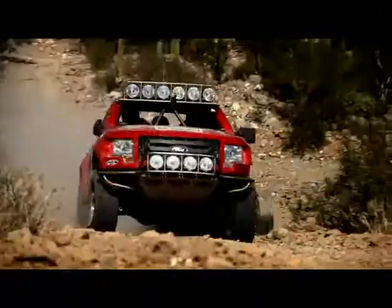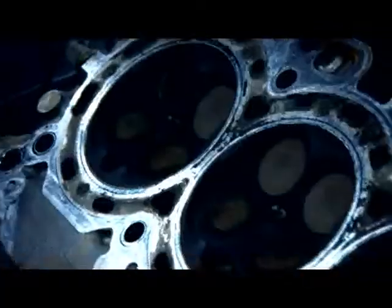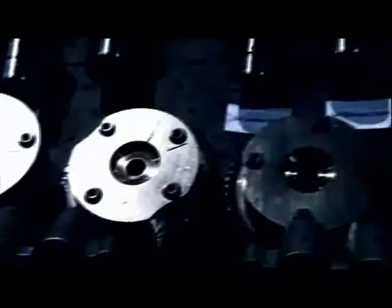150,000 miles on the dyno, four additional torture episodes — the engine is still in its new-build specifications, so we could easily get another 150,000 miles out of it. It took Ford engineers less than 35 minutes to tear down EcoBoost engine 44-8AA — something 165,000 miles of torture couldn't do.